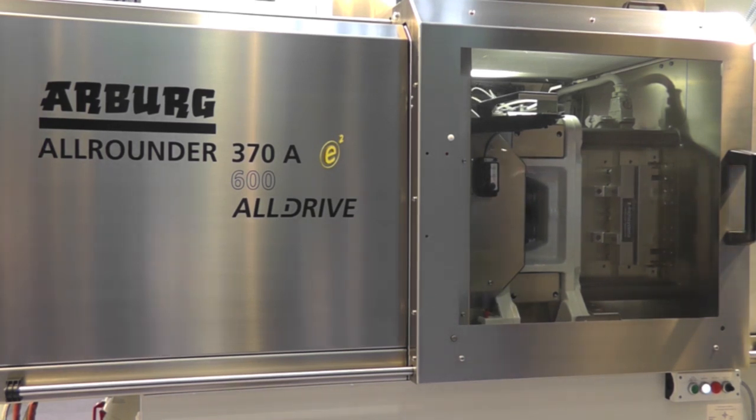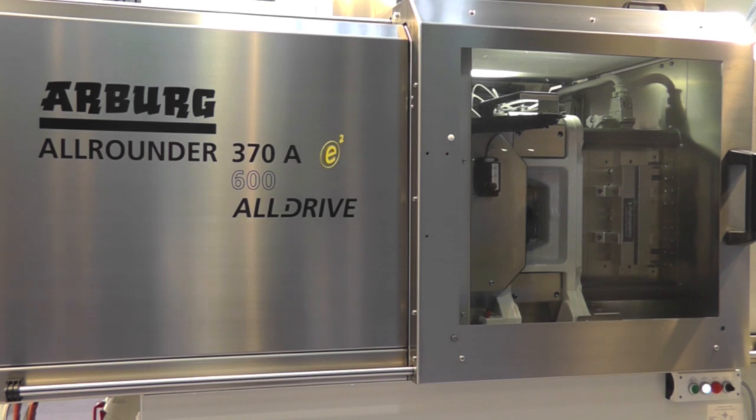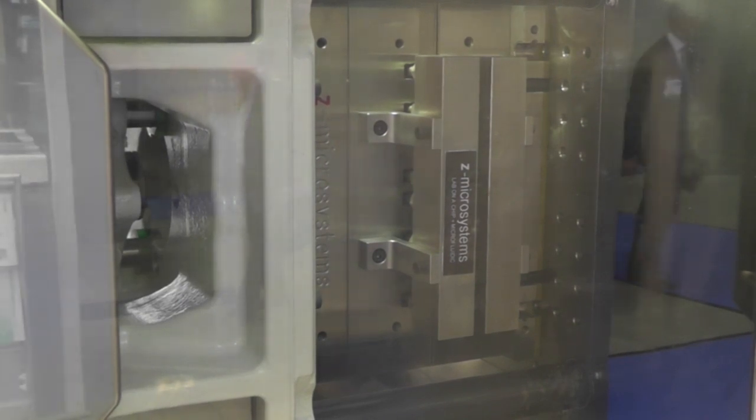Moulded channels are used to transport and combine both the liquid sample and the analysis liquid in order to produce meaningful data on different components of the blood. The two-cavity mould from Z Microsystems is used in an electric all-rounder 370A with a clamping force of 600 kN and a size 70 injection unit.